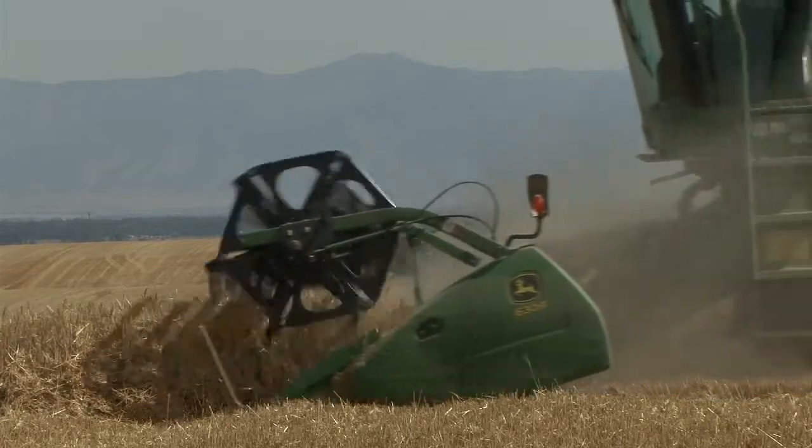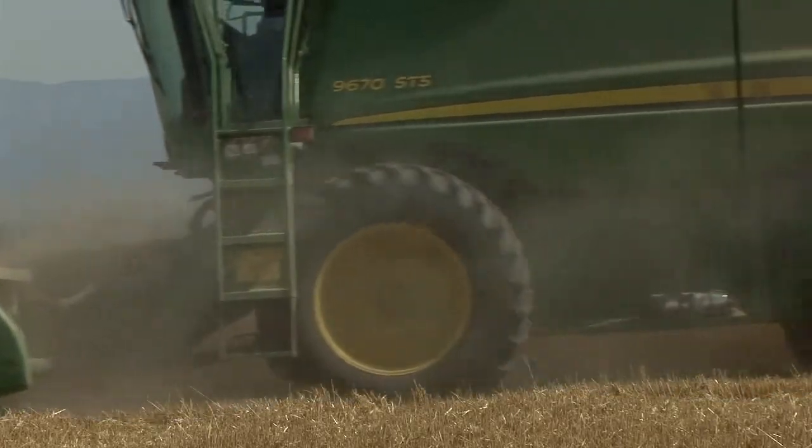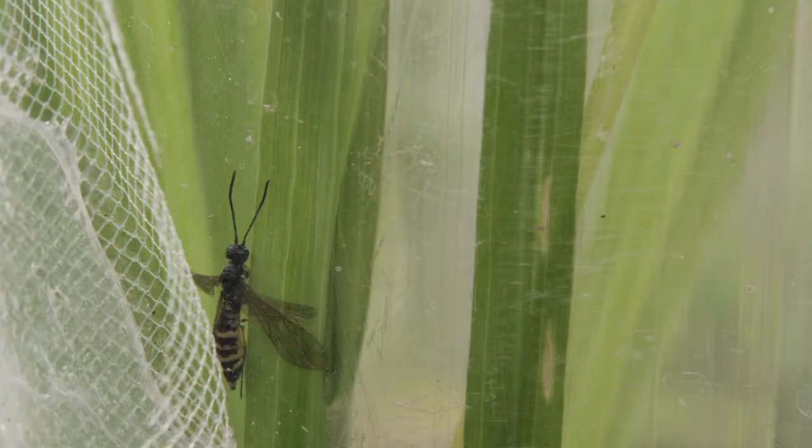The big issues with growing wheat in Montana are the weather, first of all. And then we have this other really terrible pest that's localized here in Montana. We're the epicenter in the world for an insect called the wheat stem sawfly.